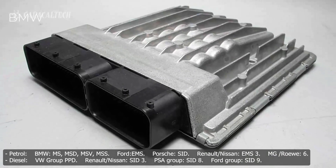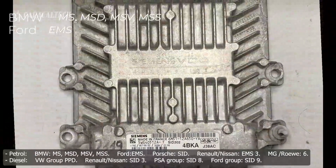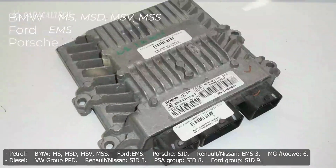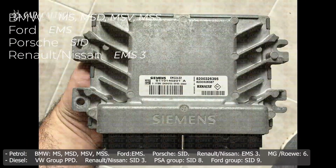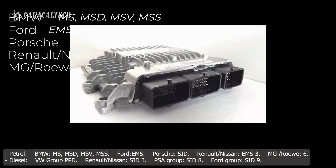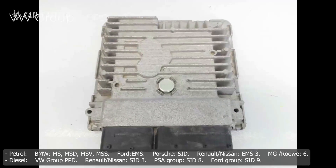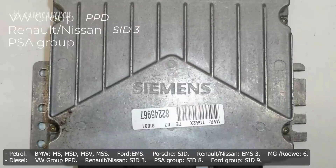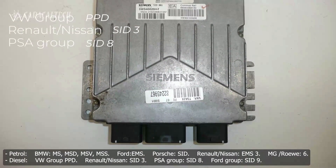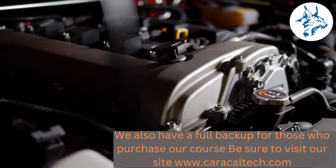BMW codes include MS, MSD, MSV, and MSS. Ford uses EMS. Porsche uses SID. Renault-Nissan petrol codes include EMS-3 and MO-6; diesel codes include SID-3. VW Group diesel uses PPD. PSA Group diesel uses SID-8. Ford Group diesel uses SID-9, and MO-6.